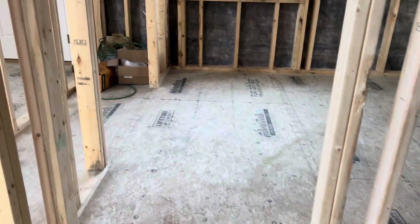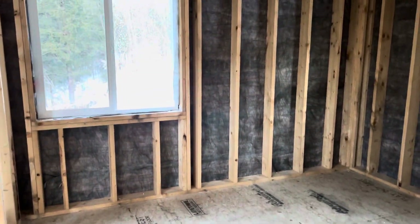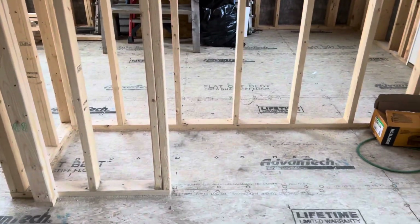Come upstairs and you're facing my bedroom. You have two windows, and then this is the closet.